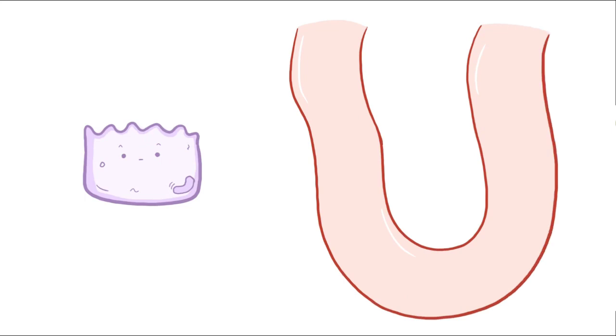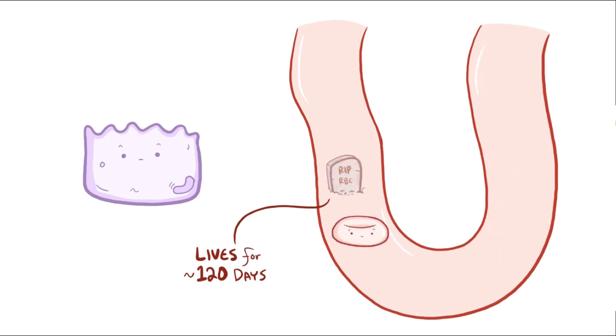Every cell in the body uses oxygen for cellular respiration. As we breathe, oxygen diffuses into the bloodstream where it binds hemoglobin within the red blood cells and gets carried off to various parts of the body. Red blood cells live for about 120 days, so there is a constant need to produce new red blood cells.